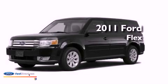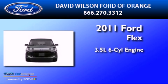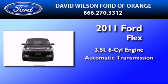This is a certified pre-owned 2011 Ford Flex. It has a 3.5 liter 6-cylinder engine and an automatic transmission.